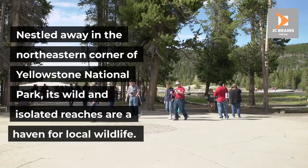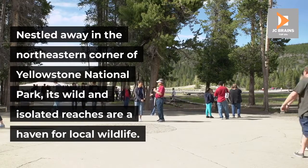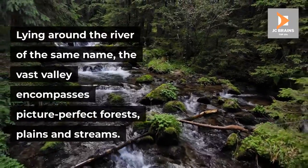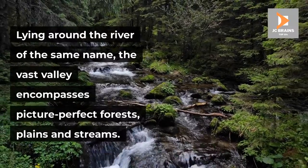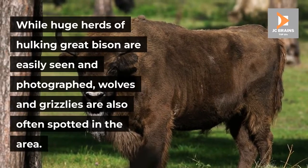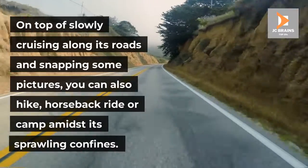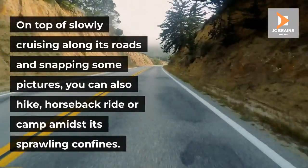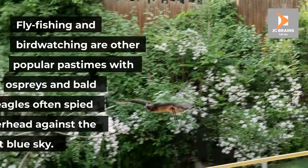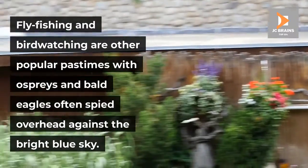Nestled away in the northeastern corner of Yellowstone National Park, its wild and isolated reaches are a haven for local wildlife. Lying around the river of the same name, the vast valley encompasses picture-perfect forests, plains and streams. While huge herds of hulking great bison are easily seen and photographed, wolves and grizzlies are also often spotted in the area. On top of slowly cruising along its roads and snapping some pictures, you can also hike, horseback ride or camp amidst its sprawling confines. Fly fishing and birdwatching are other popular pastimes, with ospreys and bald eagles often spied overhead against the bright blue sky.